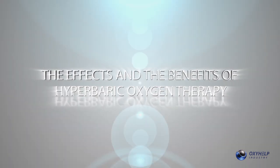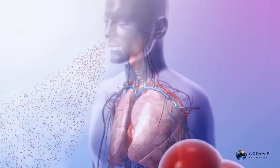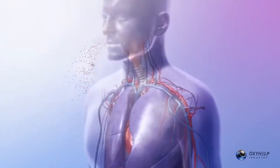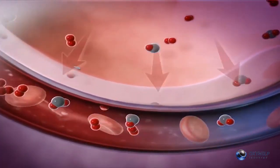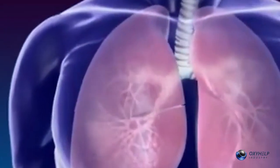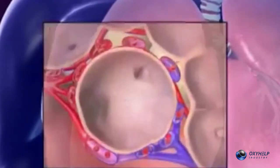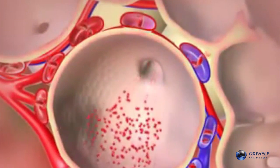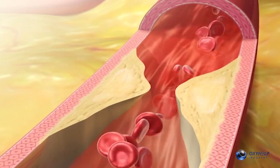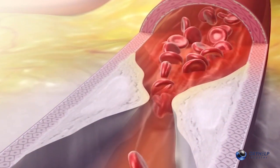The effects and benefits of hyperbaric oxygen therapy. There are two ways oxygen is transported in the body: oxygen that combines with hemoglobin, and dissolved oxygen as a result of pressure. Normally, when we breathe, oxygen enters our blood, combines with hemoglobin, and is then transported to each cell of the body. When the arteries are narrowed because of cholesterol or ischemia, hemoglobin can't pass through and the cells are deprived of oxygen.